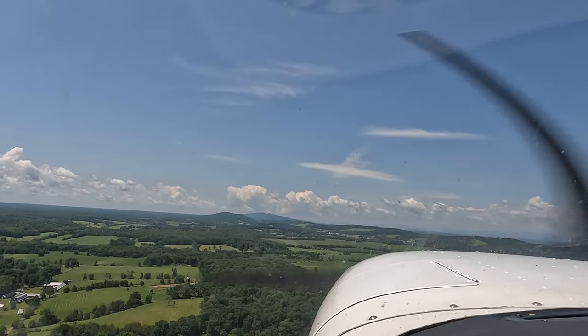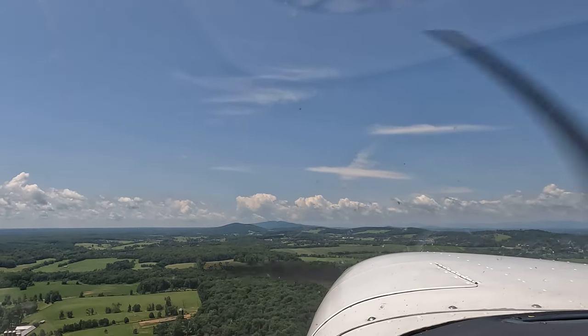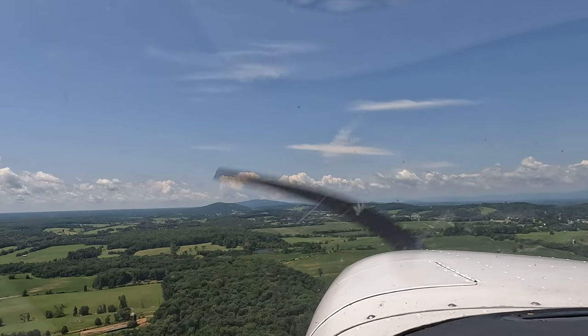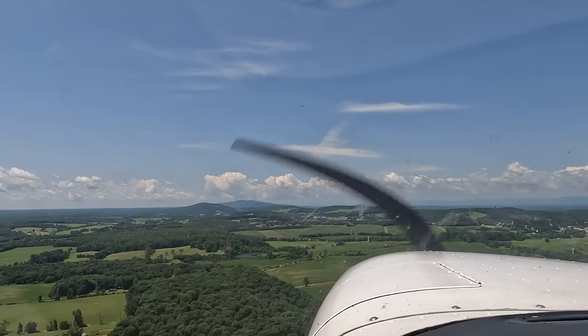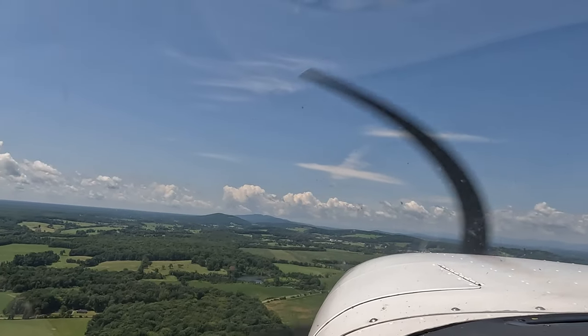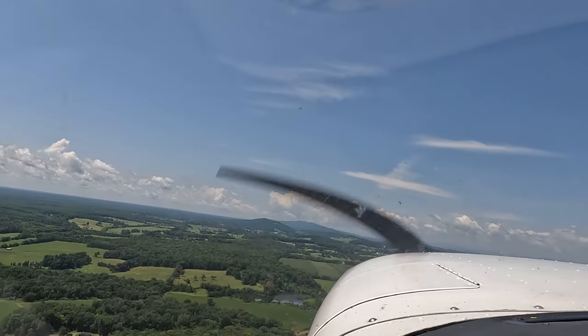Just call crosswind departure from the pattern. Orange County traffic, Cessna 7912 Uniform, crosswind runway 26 for departure from the pattern, Orange County. Turn to 215. Keep climbing. Turn to 215.